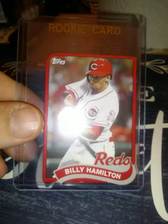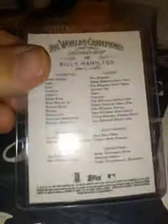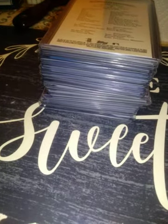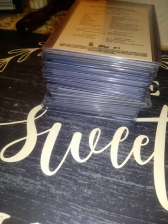Also 2014 Topps — a little mini of Billy Hamilton. 2014 Topps Allen and Ginter. This next card reminds me of something — it's a 1989 Topps Traded Josh Hamilton.